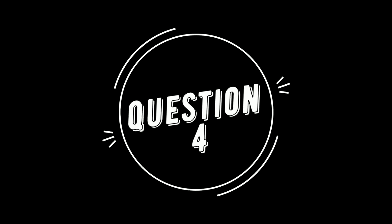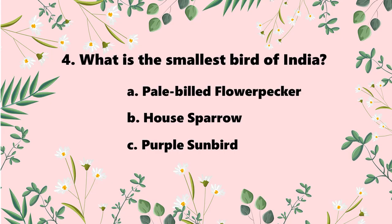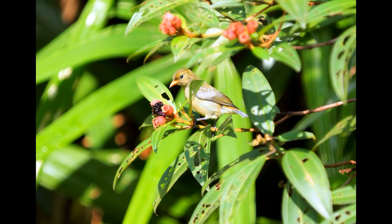Question 4: what is the smallest bird of India? The options are Pale-billed Flowerpecker, House Sparrow, and Purple Sunbird. The answer is the Pale-billed Flowerpecker. If you have seen our videos you will know this, because this is the smallest bird of India and we have a video on it.